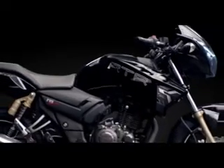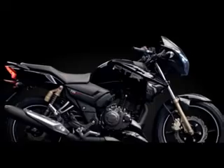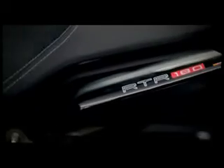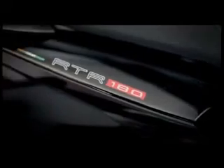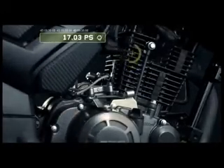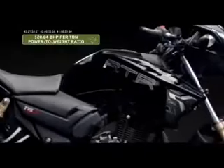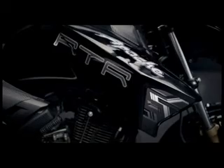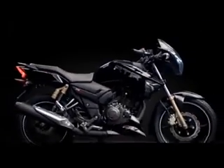The new Apache RTR 180 is for the purest racer looking for an understated, powerful beast. With a distinct grunt of 17.03 PS, brute force, superbly restrained graphics, and an astounding 128.04 bhp per ton power-to-weight ratio, the new Apache RTR 180 begs the question: are you racer enough?